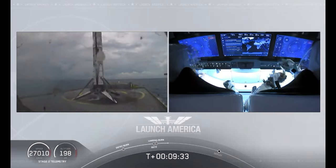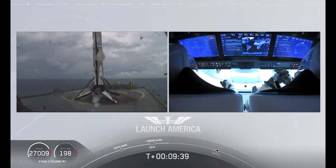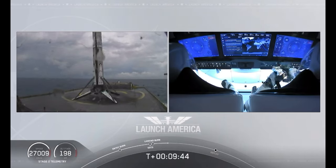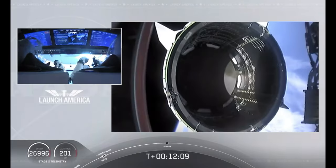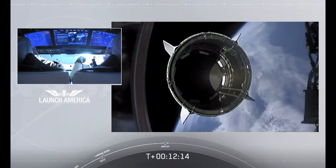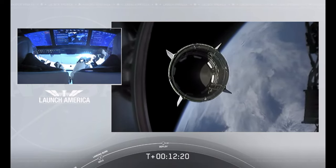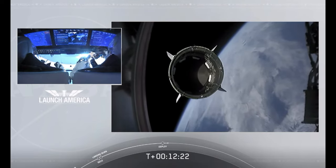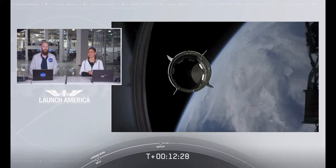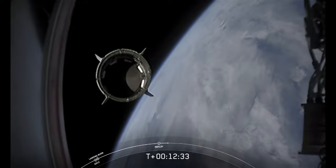Falcon 9 first stage has successfully landed. And there you can see on your screen — Falcon 9 has landed. This is the first Falcon 9 to carry humans to orbit, so very exciting for us. Dragon separation confirmed. Separation confirmed. Dragon is now officially making its way to the International Space Station.